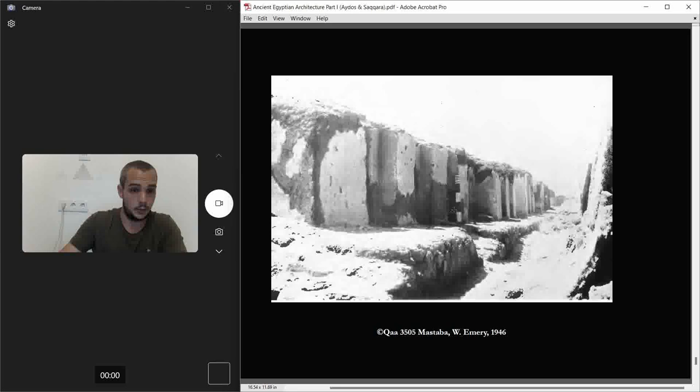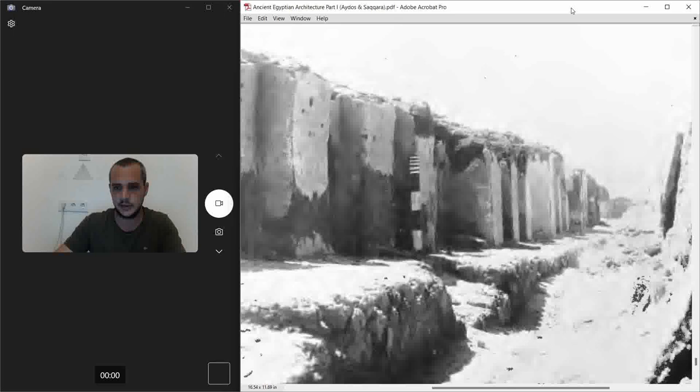You can see the enclosure wall and the mastaba inside it. The enclosure wall is tilted and white-painted. This east wall shows the palace facade — which is interesting because in the other mastaba of the same pharaoh, there was no palace facade at all, just plain walls.